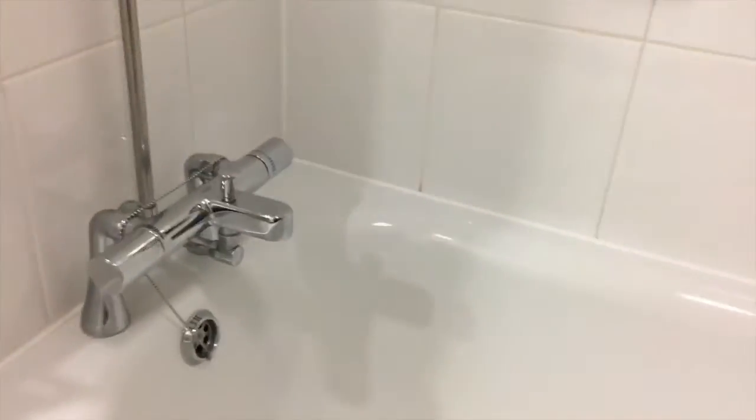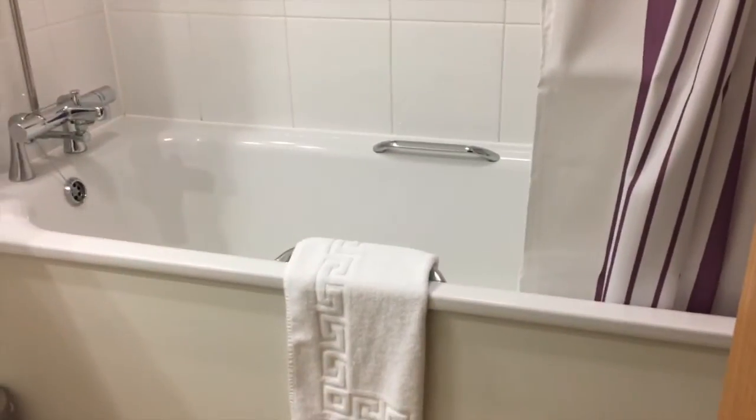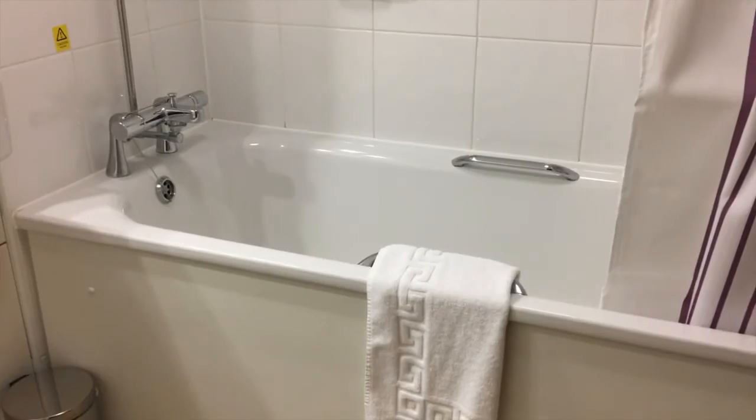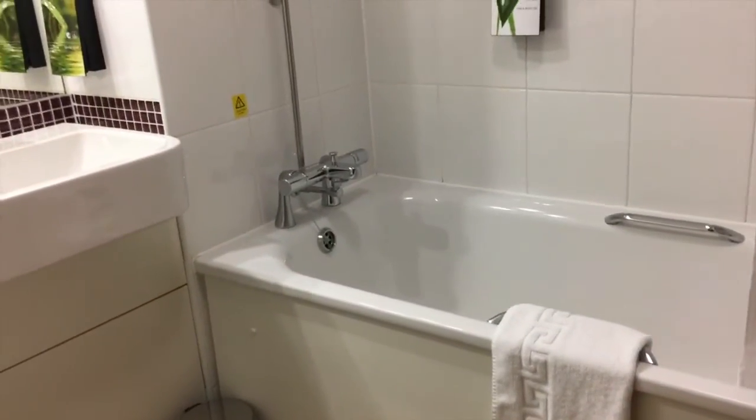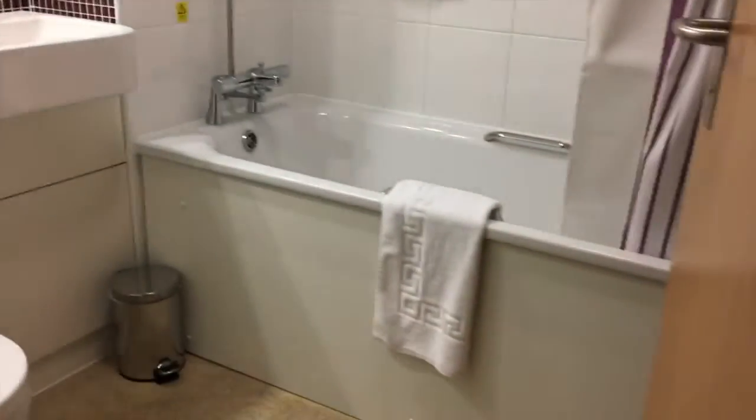The bathroom is very clean and well presented. We have a shower with a great shower head — I'm hoping that's a power shower for the morning — soap, and a bath as well. Baths are great if you've got family staying because kids like a bath before bed and it gives them something to do. Really, really happy with this room.